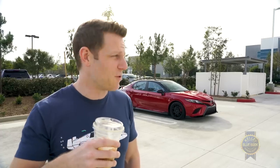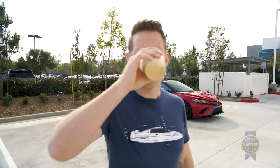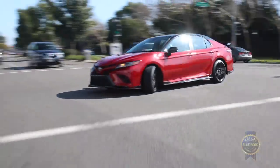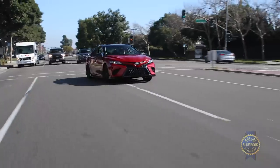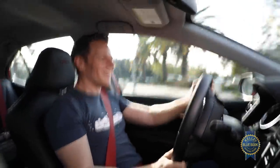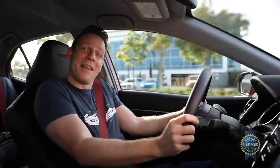Reworked dampers and springs drop the ride height by 0.6 inches — this is the first Camry I can recall that has something approaching stancy swagger. That newfound swagger extends to the TRD's road manners. There's a confident, direct quality when steering through bends. Not gonna lie, this is kind of fun. I'm Camry-ing and I'm loving it.